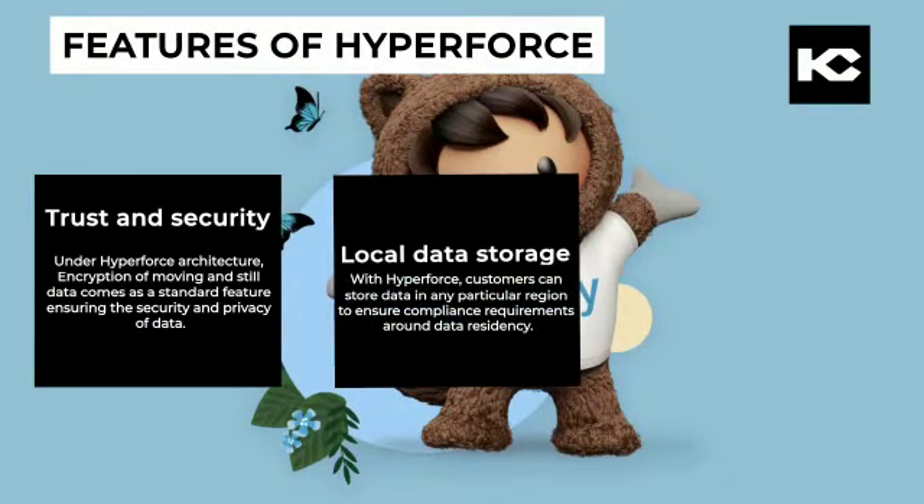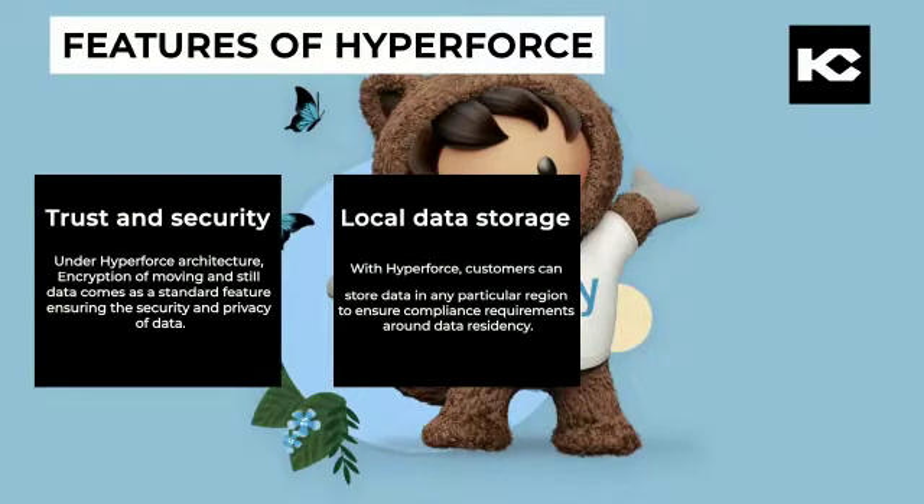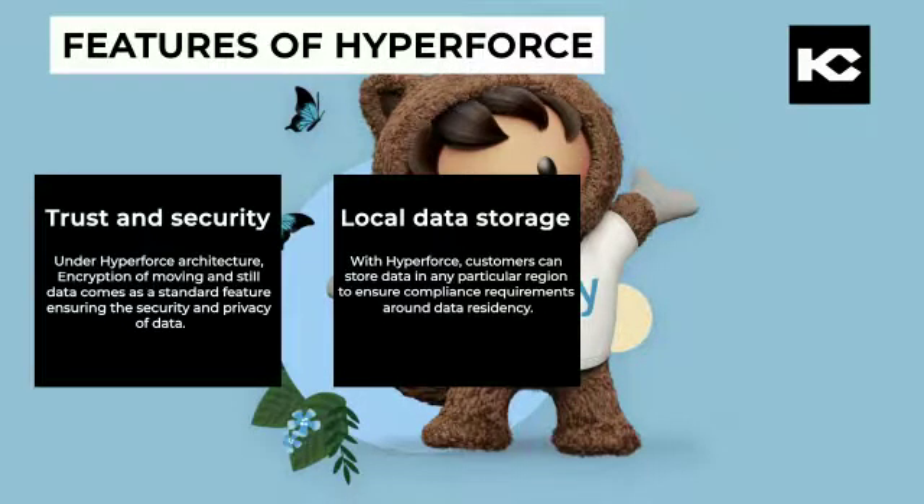Local data storage: With Hyperforce, customers can store data in any particular region to ensure compliance requirements around data residency.